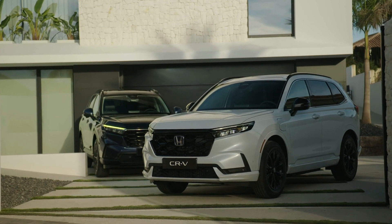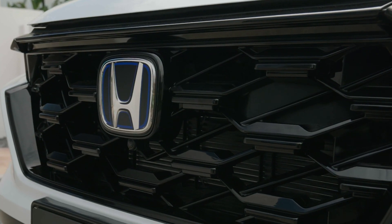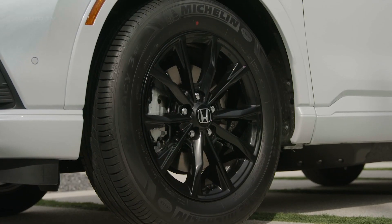The PHEV model utilizes lightweight electric motors, ensuring remarkable acceleration, swift charging times, and an impressive all-electric range of 82 kilometers. This makes it ideal for most daily commutes, as it can operate on electric power alone.